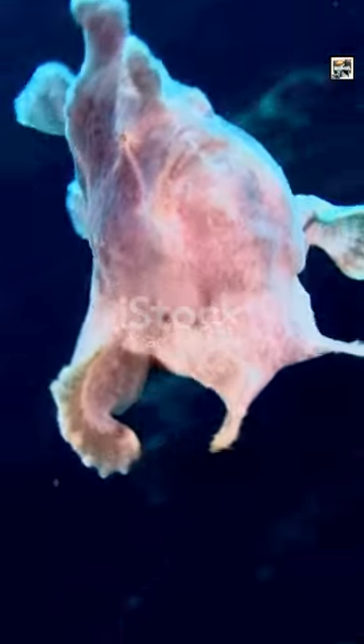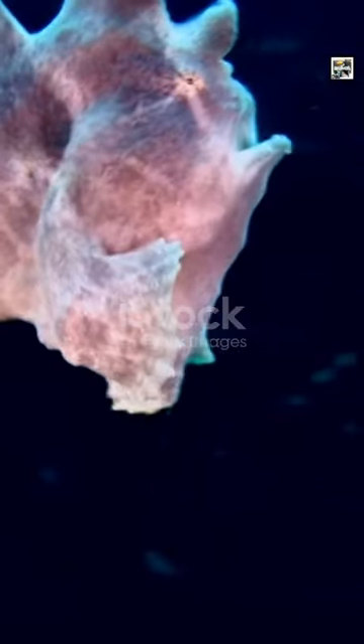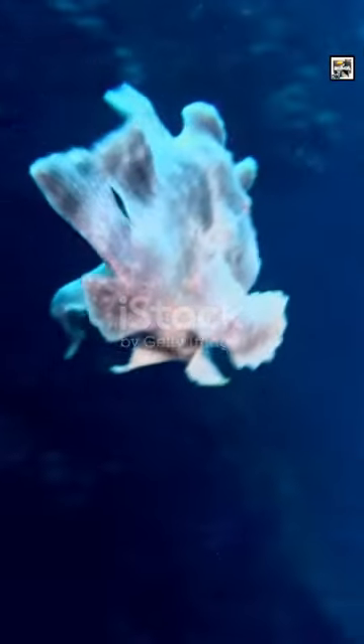Unlike many other fish, frogfish lack a swim bladder — a gas-filled organ that helps control buoyancy. Instead, they rely on their pectoral fins for both propulsion and maintaining their position in the water.